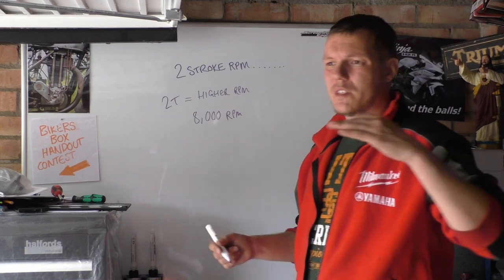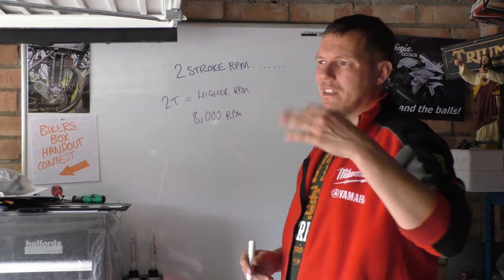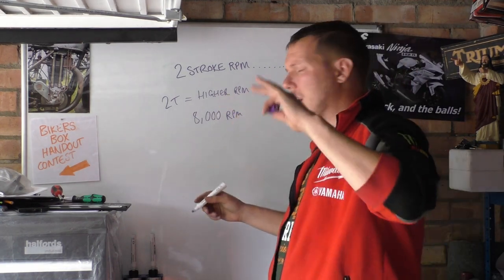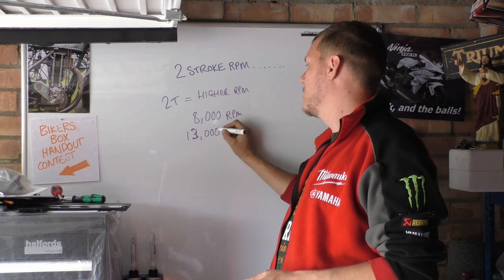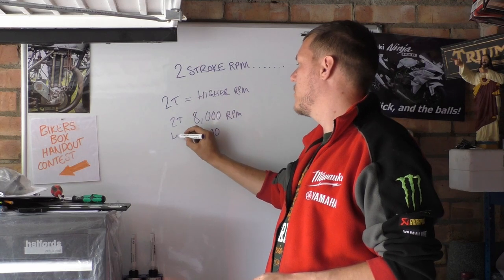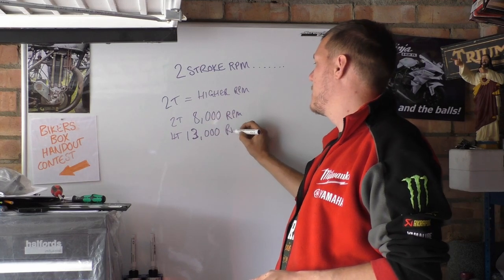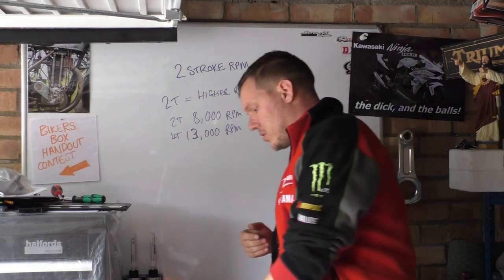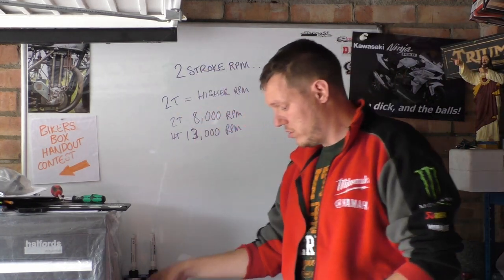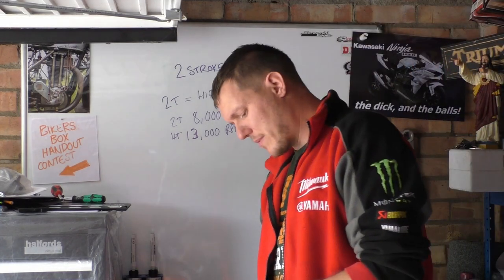That's basically as high as it'll really go — it can go a bit higher but its power band is sat around about 7,000 to 8,000 RPM. But when you look at the four stroke RPM, you'll see that it goes a lot higher. And people are going to comment right now: oh, there's also two strokes going up to 20, 22 and 24,000 RPM.